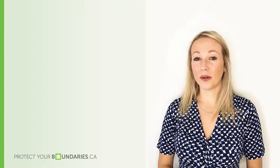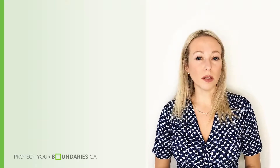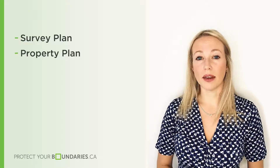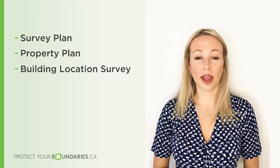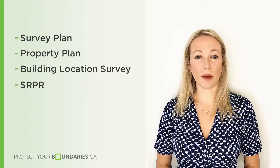It is important to note that land survey plans go by a few different names, so you may also hear them referred to as a survey plan, a property plan, a building location survey, or an SRPR — a surveyor's real property report.